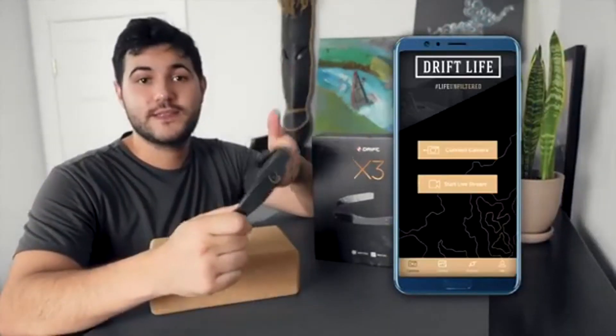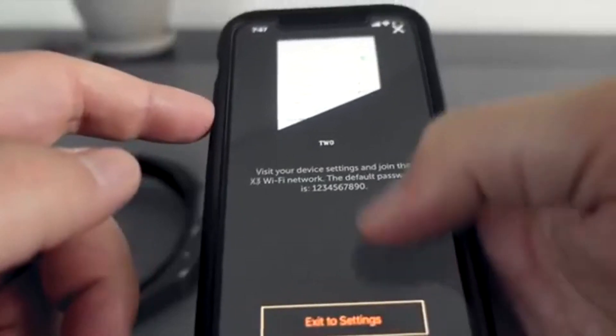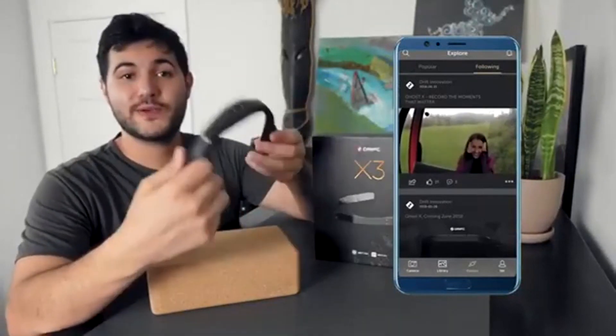The app lets you connect the X3 to your mobile device, and with it you can preview content, change various settings, and just make it way easier to use without having to keep looking at the Drift. In general, you can make it way easier to operate your X3.